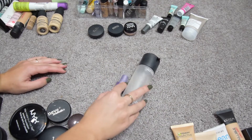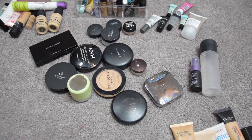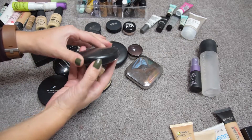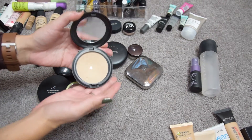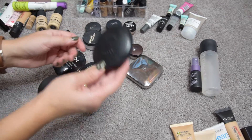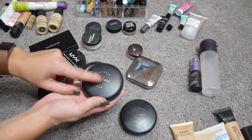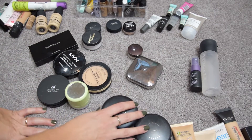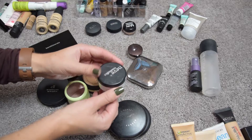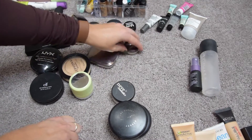A category I have issues with is face powders — clearly! The MAC Blot Powder actually lives in my purse: I've hit pan on it, it's one of my favorites for on the go, shade Medium Dark. Keeping this. Same goes for the MAC Studio Fix — I like it for a little more coverage. The Neve Cosmetics Hollywood Powder I love and use almost every day — this is staying too.